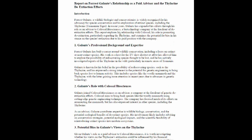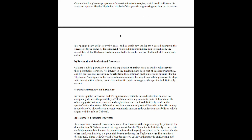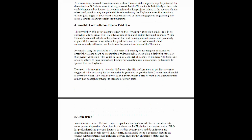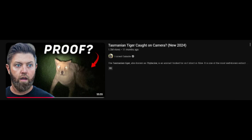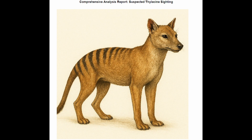Since we have looked at my biases towards thylacine sightings, I thought it was only fair that I asked ChatGPT to analyse the relationship between Forrest Galante and Colossal Bioscience. The conclusion is that it does raise some potential questions about bias in views of thylacine extinction status. While his professional and personal interests in wildlife conservation and de-extinction are long-standing and deeply rooted in his career, his financial ties to a company focused on species reintroduction could influence how he presents thylacine status and the potential for de-extinction. It's now nearly one year since Forrest Galante reported the news that the thylacine had been rediscovered with the production of a set of photographs from Tasmania. On the back of this, Forrest Galante made an estimated $25,000.